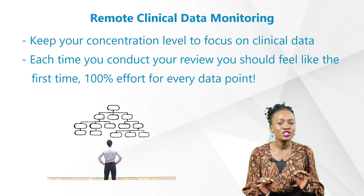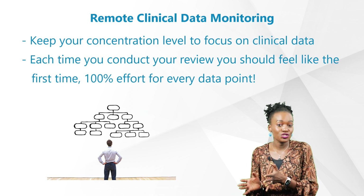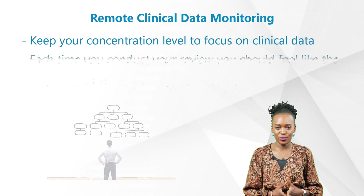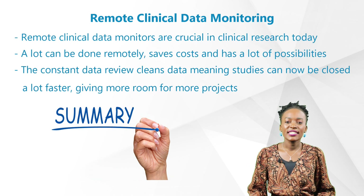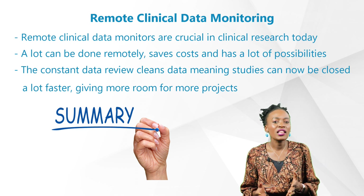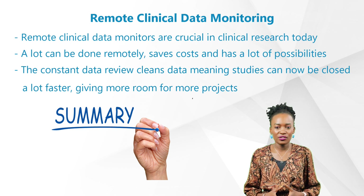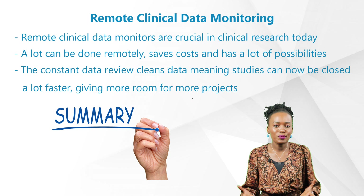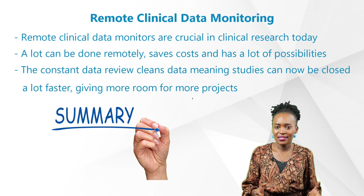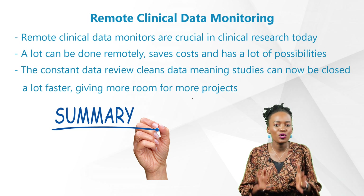You'll need to give it all you've got for each study and each patient. Therefore, each time you conduct your review should feel like the first time — a hundred percent effort for every data point. To summarize, remote clinical data monitors are crucial in clinical research today, especially now that a lot of organizations are starting to realize that a lot can be done remotely, it saves cost, and has a lot of possibilities especially for the project team. This constant data review cleans data, meaning studies can now be closed a lot faster, giving us more room for more projects.